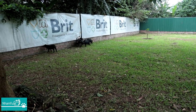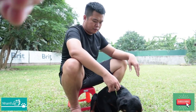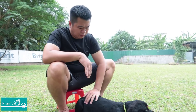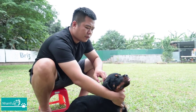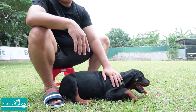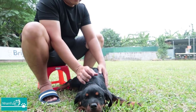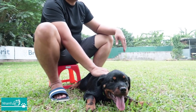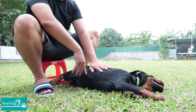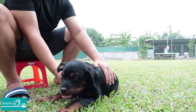Bây giờ mình sẽ nhờ Vinh lấy một chú chó con ra để cùng tìm hiểu nhé. Cún con này của em được khoảng độ 3 tháng rồi anh ạ, đến cái độ tuổi xuất chuồng rồi. Khi xuất chuồng thì sẽ tiêm đủ ít nhất là 2 mũi tiêm phòng, cùng với đó là ít nhất 3 lần tẩy giun — để cún cứng cáp và đủ sức khỏe về nhà mới.